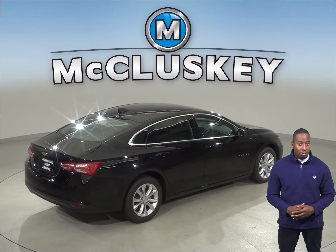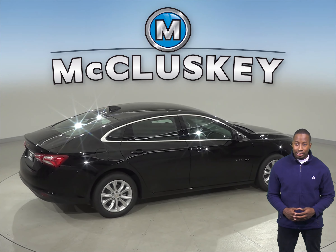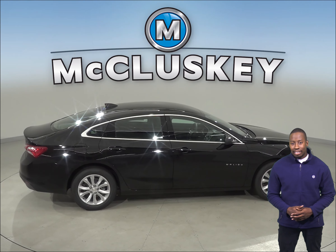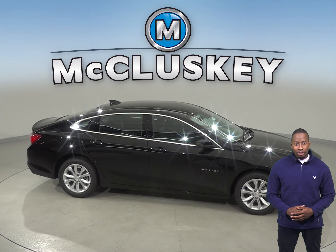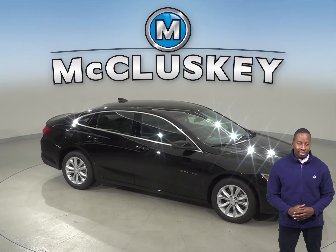The Chevrolet Malibu has a standard capless fueling system. The fuel filler is automatically opened when the fuel nozzle is inserted and automatically closed when it's removed. This eliminates the need to unscrew and replace the cap and reduces fuel evaporation, which causes pollution. Come on down and try the 2019 Chevrolet Malibu for a free 48-hour test drive.